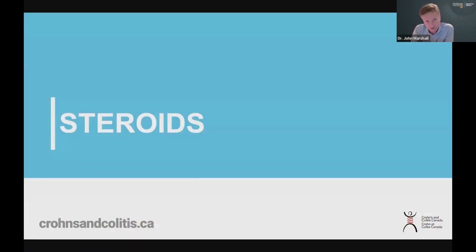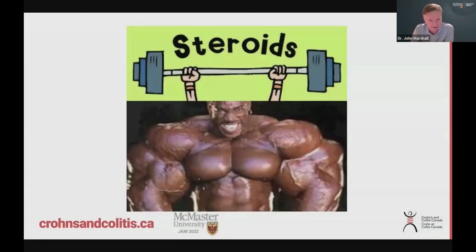We can talk a little bit about steroids. If people think about steroids, they think about this. Fortunately, these are not the kinds of steroids that we use for treatment of Crohn's disease and ulcerative colitis. You're not going to end up looking like this by taking prednisone.